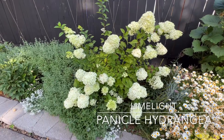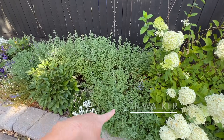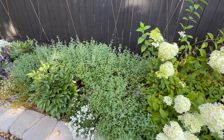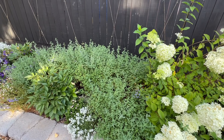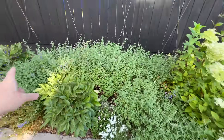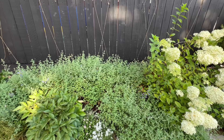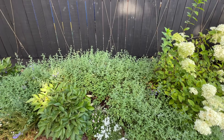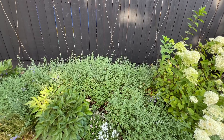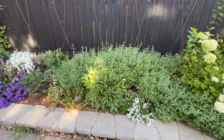Then we have a Limelight Hydrangea, just happy as a clam right here, loving its life. Junior Walker Catmint — beautiful. I've cut it back and it's starting its second flush of blooms right now, looking really pretty. I will definitely repeat this in my next garden, just not as much. I think I planted 12 plants right here and that was too much. I was tripped up by the name — when I heard Junior Walker, I assumed it was a mini version of Walker's Low. It's not. It's just as vigorous as Walker's Low.